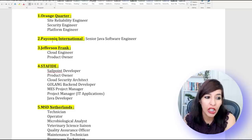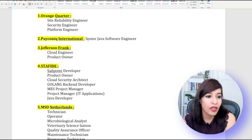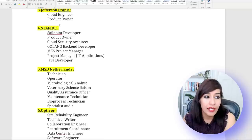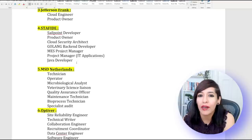The second company is Picnic — they are looking for a Senior Java Software Engineer. The third company is Jefferson Frank — they are looking for Cloud Engineer and Product Owner. The Product Owner role is not a technical role, so if you're non-technical and from a business background, you can apply for the Product Owner role.